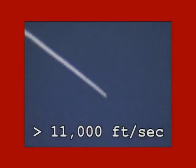In 2004, the X-43 airplane built by NASA set a record by flying ten times the speed of sound. How fast is that? That's more than 11,000 feet per second.